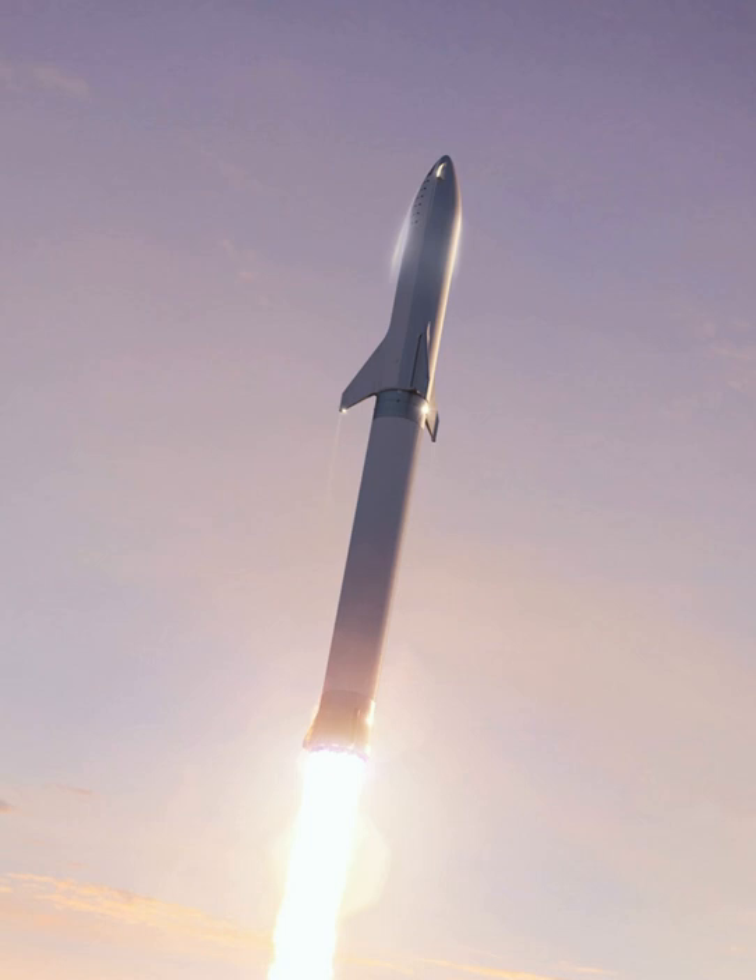Musk spoke of a larger systemic vision, aspirationally hoping that other interested parties — whether companies, individuals, or governments — would utilize the new and significantly lower-cost transport infrastructure that SpaceX was to build in order to help build a sustainable human civilization on Mars. In the 2016 plan, SpaceX aimed to fly its earliest research spacecraft missions to Mars using its Falcon Heavy launch vehicle and a modified Dragon spacecraft called Red Dragon, prior to the completion and first launch of any ITS launch vehicle.